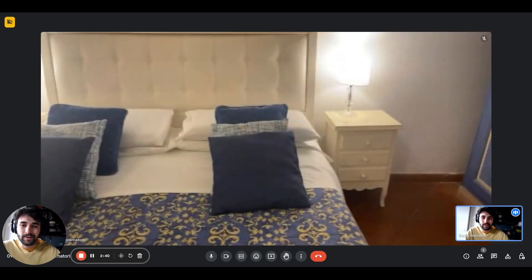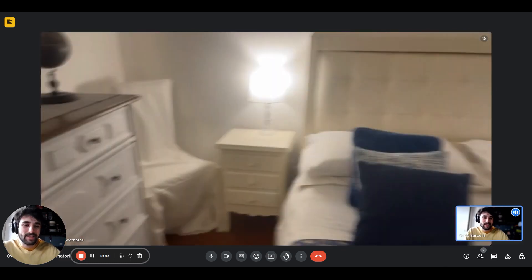And here we are again, back into the bedroom. That's it, guys — thanks for watching.